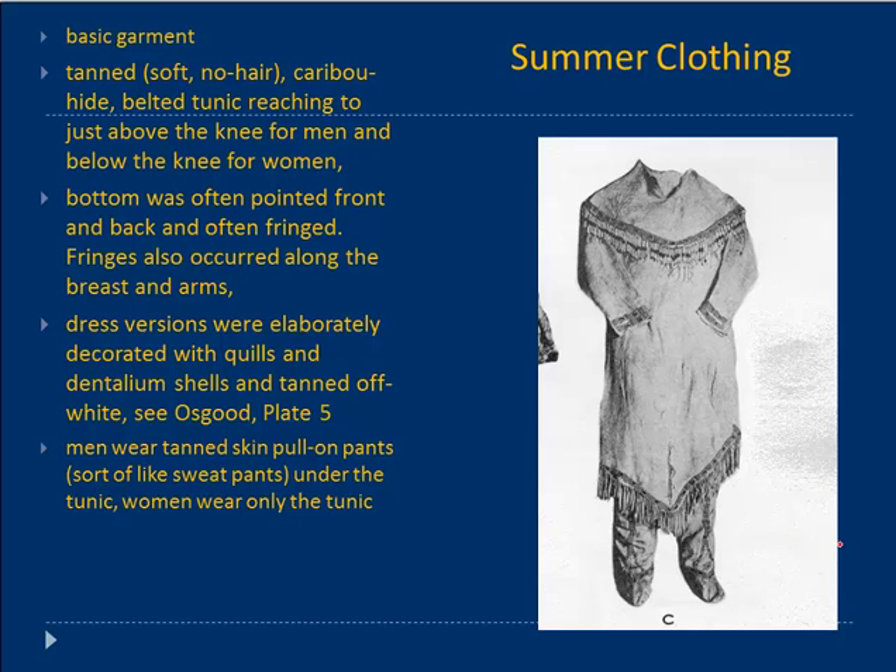The dress version would have been very elaborate, decorated with quills or dentalium shells, tanned to an off-white. I've seen these in back rooms of museums and they're just absolutely beautiful — very soft and supple, not leathery or hard, just amazing garments. Men wore tanned skin pull-on pants underneath, but women only the tunic, which is longer.